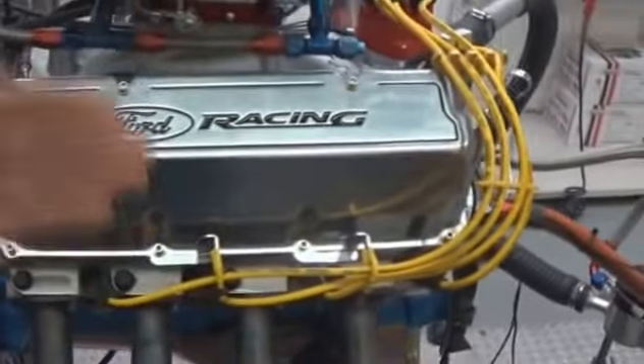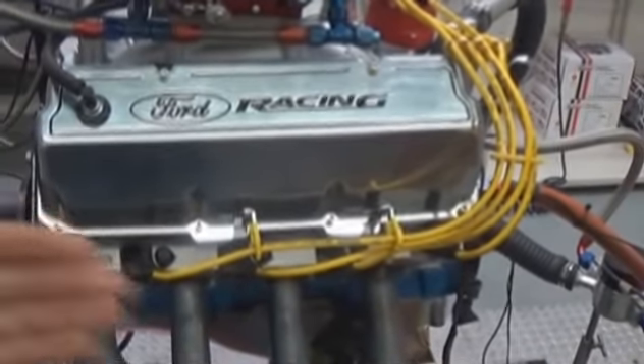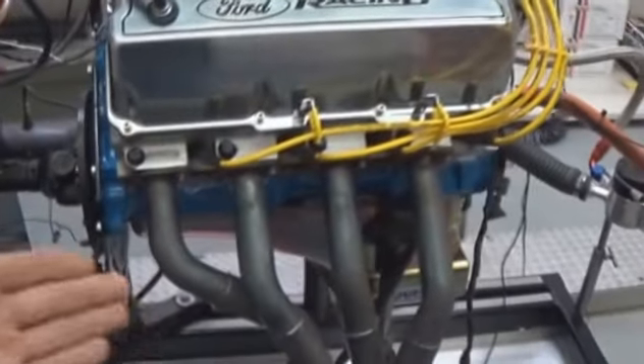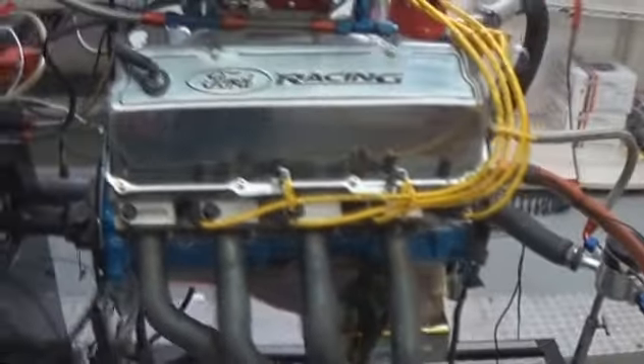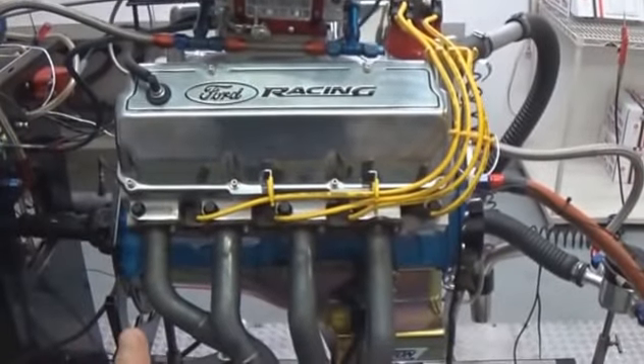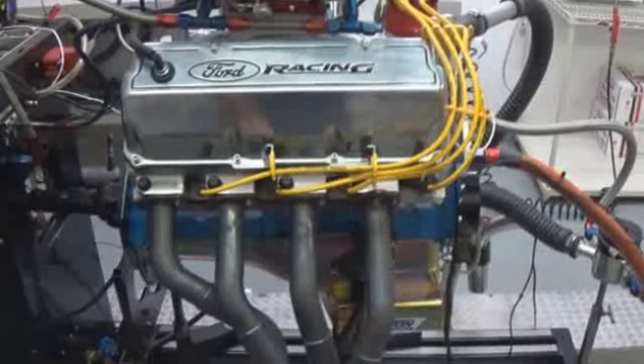The same thing goes for detecting faulty spark plugs or wires — again, a load must be applied. There are many times they won't show up if you're just simply revving the engine up. Oil leaks are the same thing. Very important, because we spend a great deal of time installing the motor into the car to later find out it leaks.